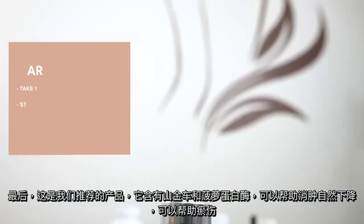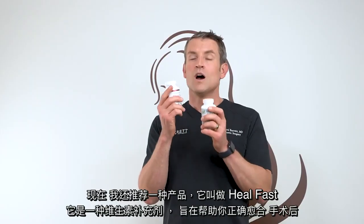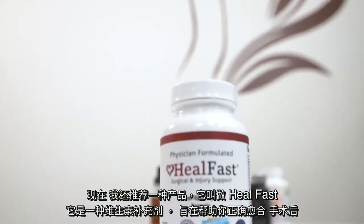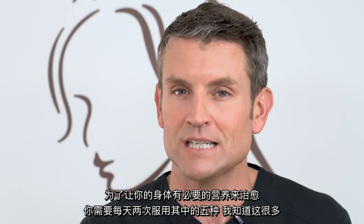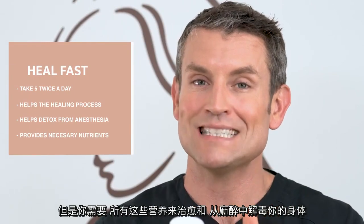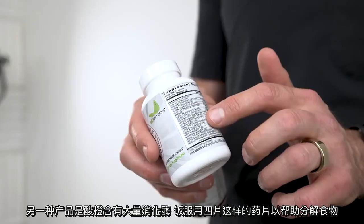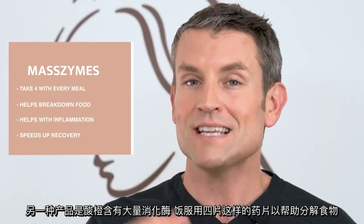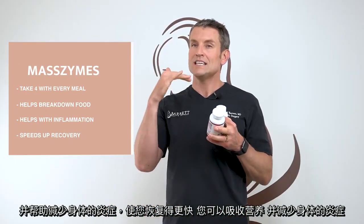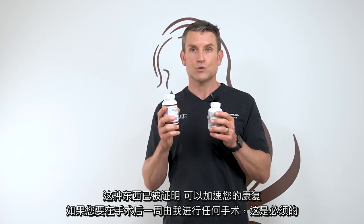Arnica — this is a product we recommend. It has Arnica and bromelain in it, so it helps the swelling go down naturally and helps with bruising. There's also a product called Heal Fast — a vitamin supplementation designed to help you heal right after surgery, giving your body the necessary nutrients. You need to take five of these twice a day. The other product is Mass Limes — it has a whole host of digestive enzymes. Take four of these pills with every meal to help break down food, decrease inflammation, and absorb nutrients. This has been proven to speed up your recovery and is a must if you're having any surgery by me.